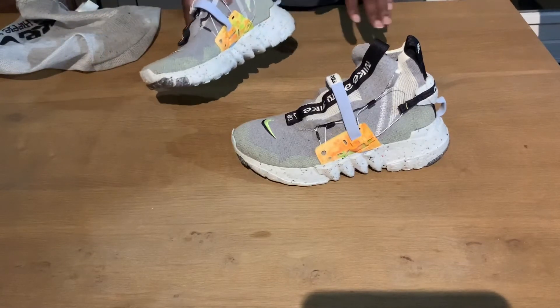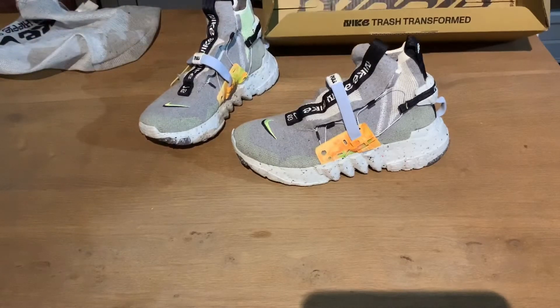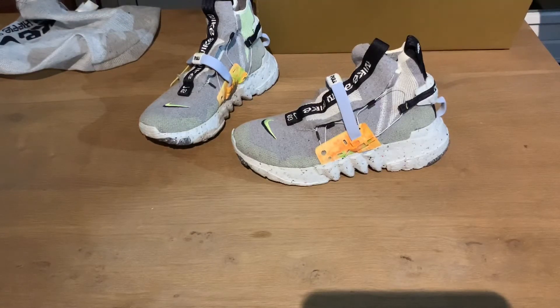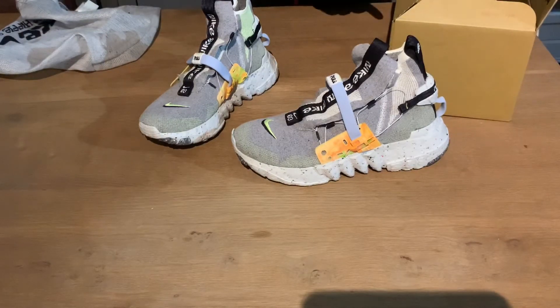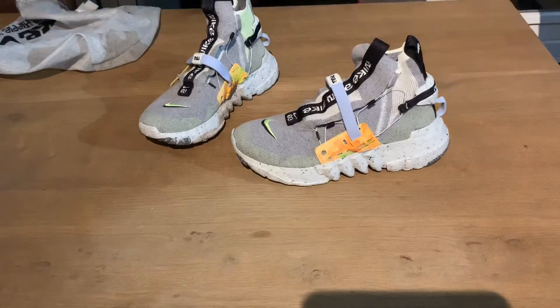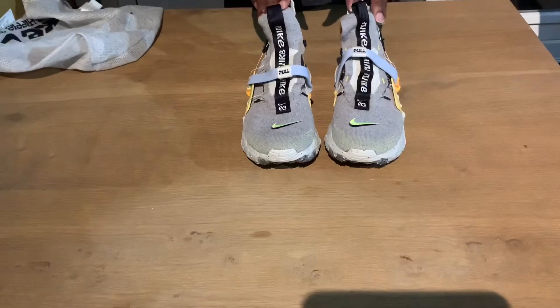This is also the shipping box. I was able to buy them in store, so I didn't need the shipping box, but if you bought them on the Nike sneakers app, this would have been your shipping box. Nike transformed trash into this box, and also the shoe itself.